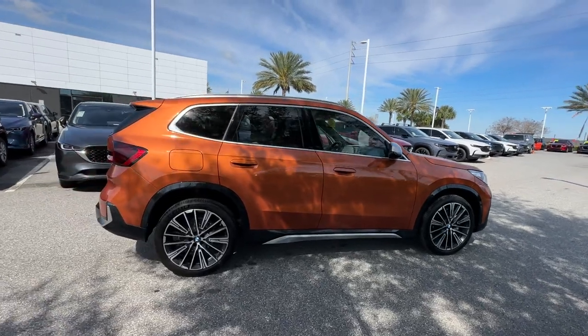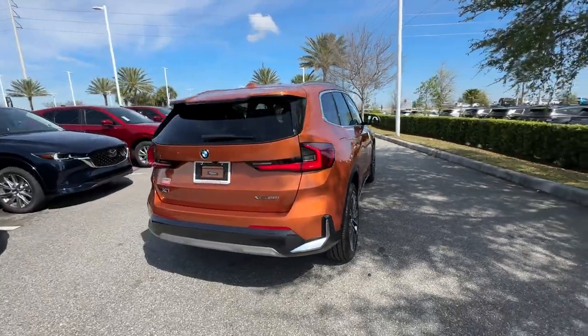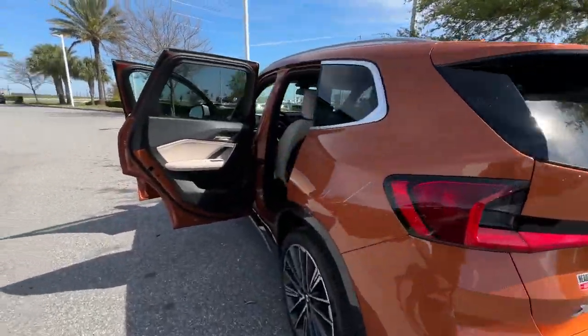2023 BMW X1. With less than 13,000 miles on the odometer, this SUV offers space as well as power and performance.